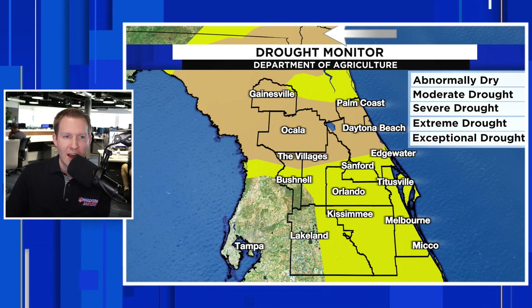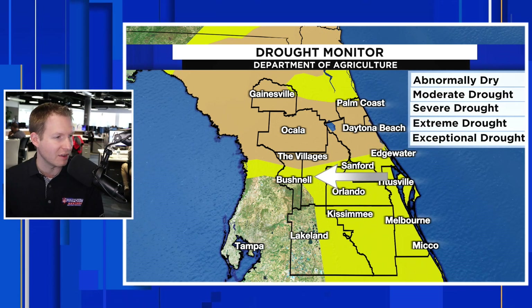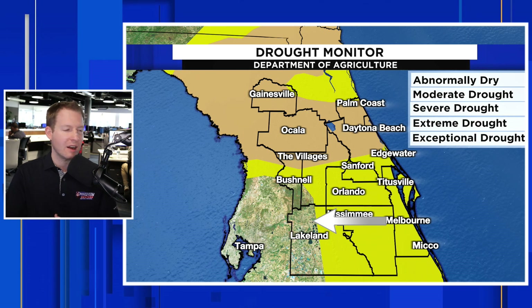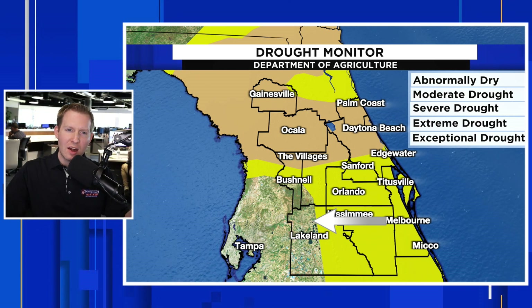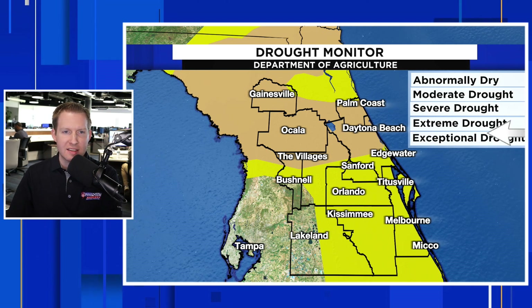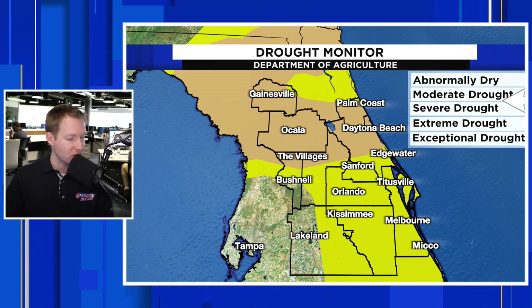Drought conditions extend towards Jacksonville into Gainesville, Marion County, Flagler County, Volusia County, the northern half of Lake County, including the Villages in Sumter as well. That yellow color you see there is the abnormally dry category that the USDA uses. They start off with that abnormally dry category and eventually work their way up to exceptional drought. We're nowhere near that — it would take a long time to get there — but nonetheless, parts of Central Florida are considered to be in drought status.